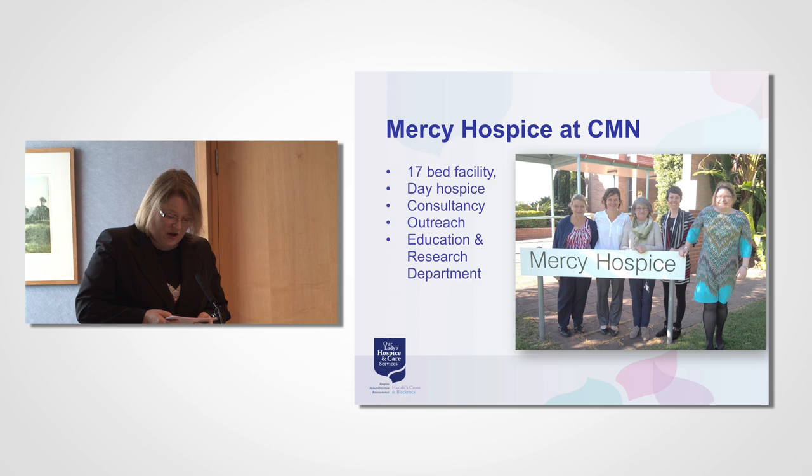The Calvary Manor Newcastle Department of Palliative Care conducts research and education into all aspects of caring for life-limited patients. Research includes clinical trials of new therapies for symptom management, surveys into the perspectives held by patients, carers and healthcare professionals, and translational research to implement evidence-based findings. The Mercy Hospice is located at the Calvary Manor Newcastle and is the only unit of its kind in the Hunter Valley region. The hospice offers a 17-bed facility, day hospice, consultancy, outreach and services.